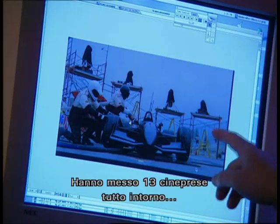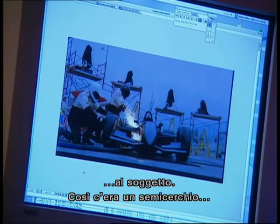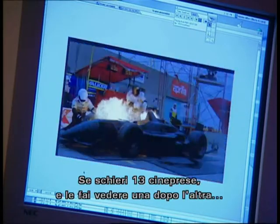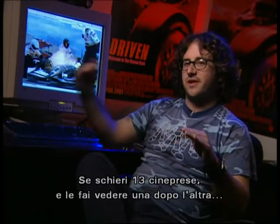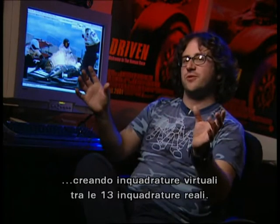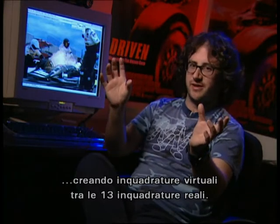What they did was they set up 13 motion picture cameras around the subject, so you'd have a little over a semicircle of cameras pointing at the car while it exploded. If you just aligned the 13 different cameras and played them one after the other, it would jump 30 degrees in space — it wouldn't create a smooth move. So we decided that the best way to create the smoothness was to create virtual camera frames in between the 13 actual frames.